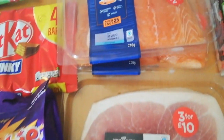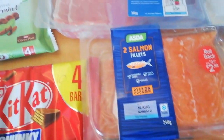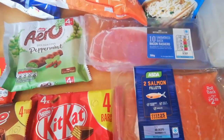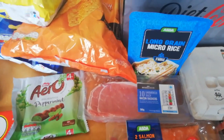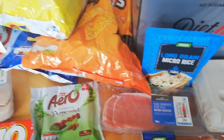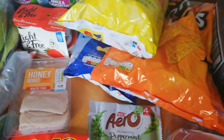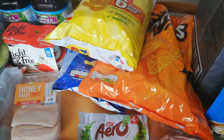I've got some unsmoked gammon steaks — they are absolutely free, sin free, providing you cut all the fat off. Some salmon fillets for me, Steve and the kids. Some bacon rashers — again, as long as you cut the fat off they're free. Microwave rice for Steve: that's one and a half sins.